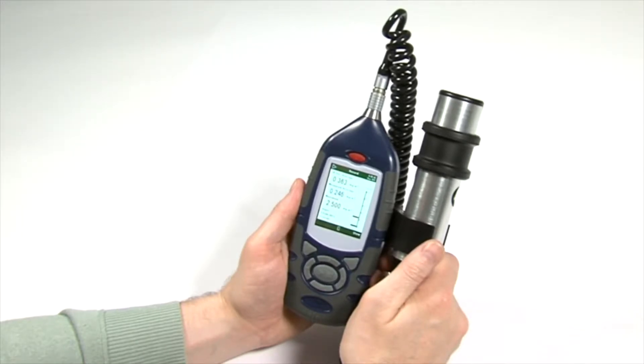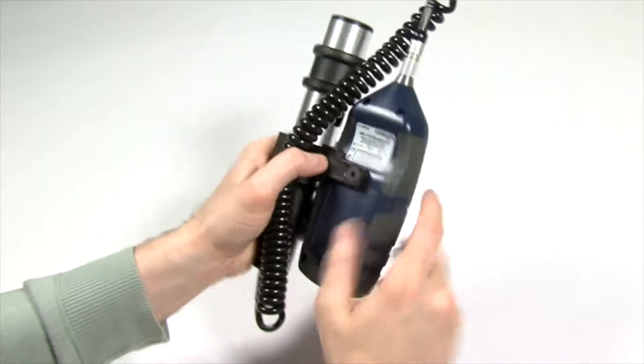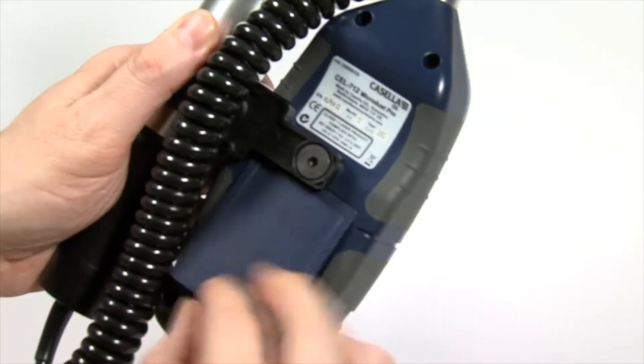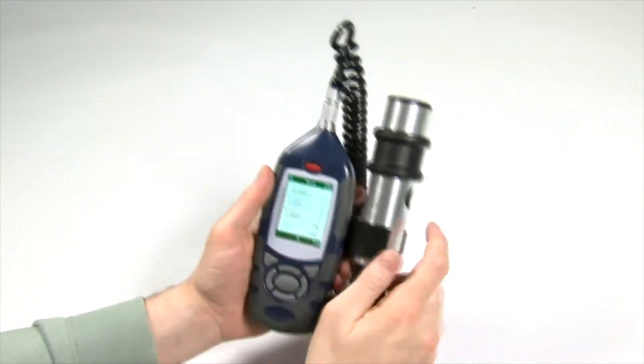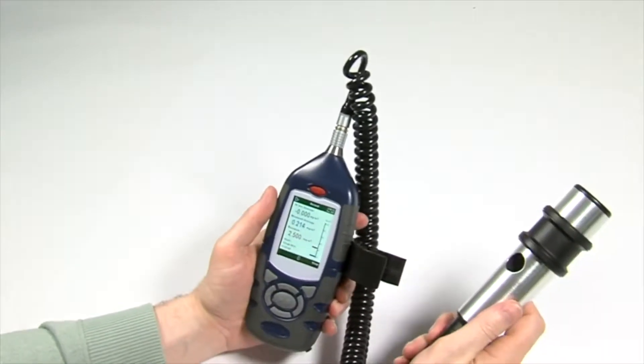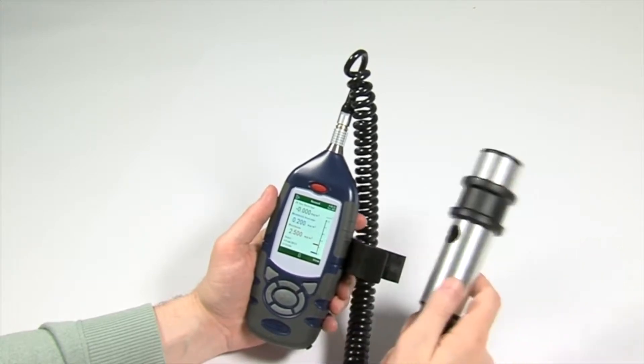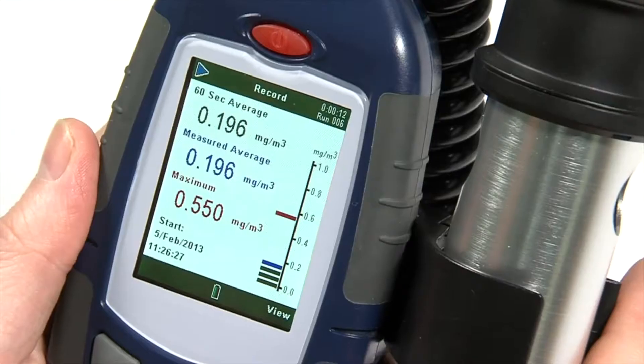The MicroDust Pro is a handheld unit powered by three AA batteries, which last up to 13 hours and can be easily changed on site. Additionally, the probe is removable, allowing it to be placed into less accessible areas such as difficult to reach ducts.